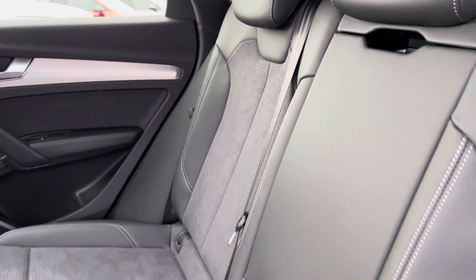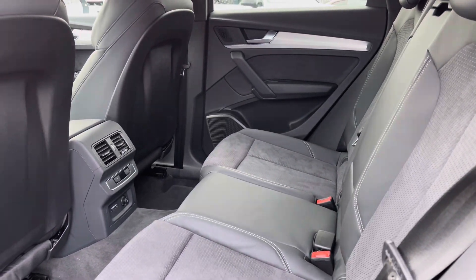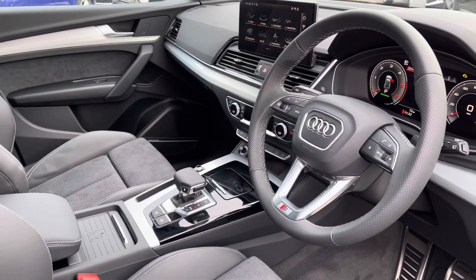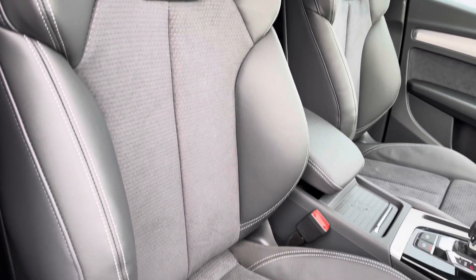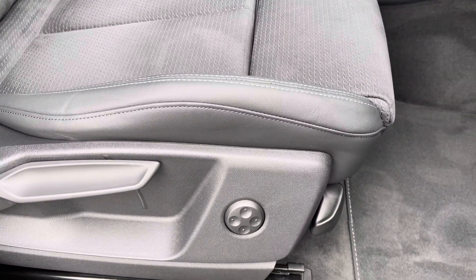Moving to the interior, you've got the leather and Alcantara finish, very comfortable to be in. You've also got a climate control panel in the rear. Sporty yet modern finish on the dashboard, very well set out, as well as your front sports seats with the S Line embossing gripping you very nicely as you drive.